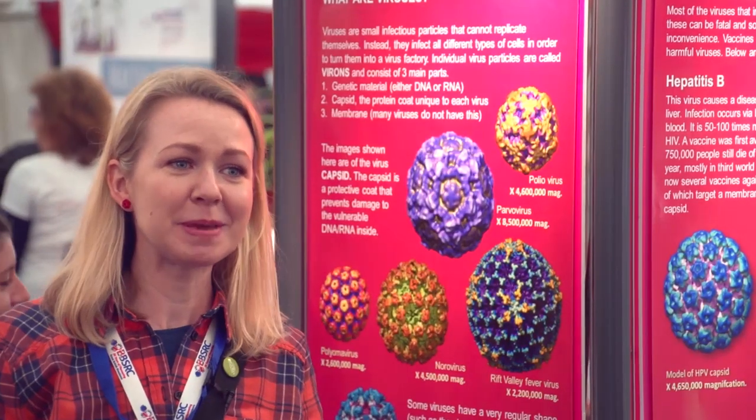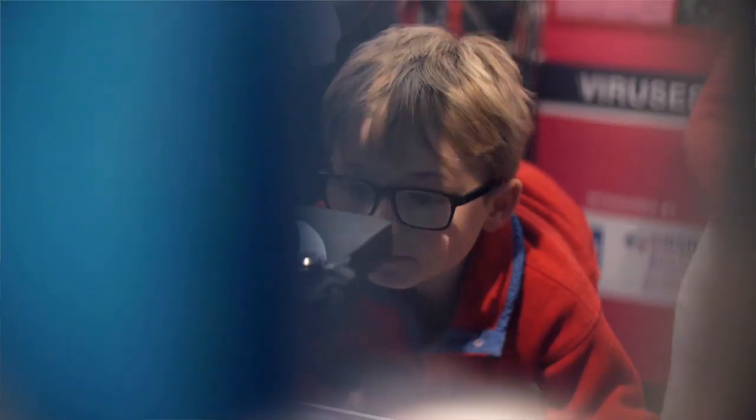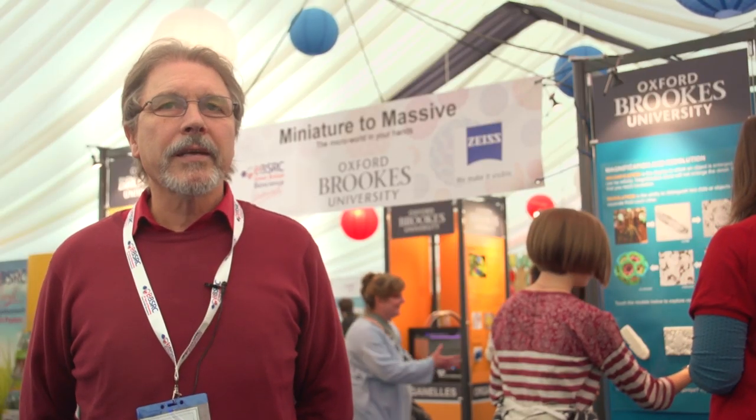We're here today at the BBSRC Great British Bioscience Festival, presenting the work carried out in the bioimaging unit with funding from the BBSRC, so the public can gain a greater understanding of the excitement in biological imaging today.